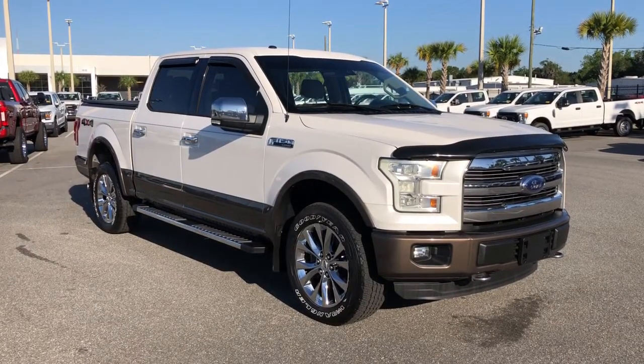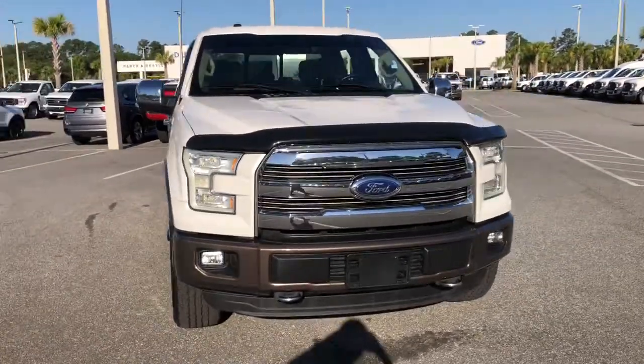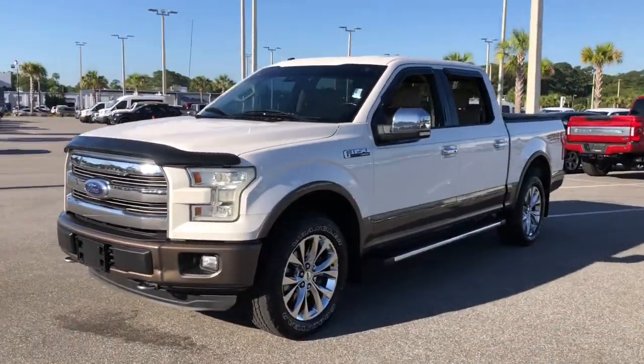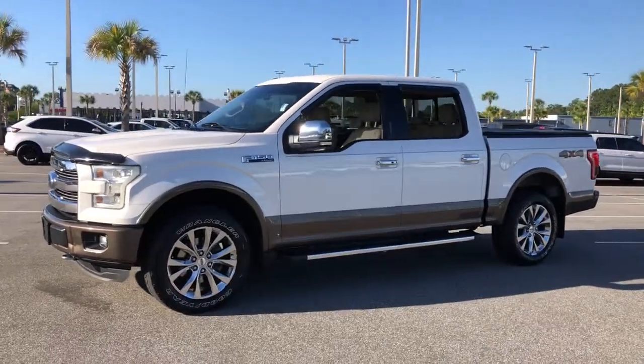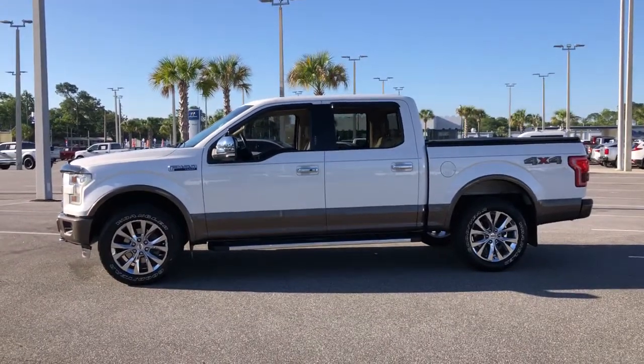Enjoy the view of this 2016 Ford F-150. This vehicle is an outstanding buy with fewer than 120,000 miles on the odometer. Enjoy a new level of ease and confidence whether at work or play when you're in this F-150.